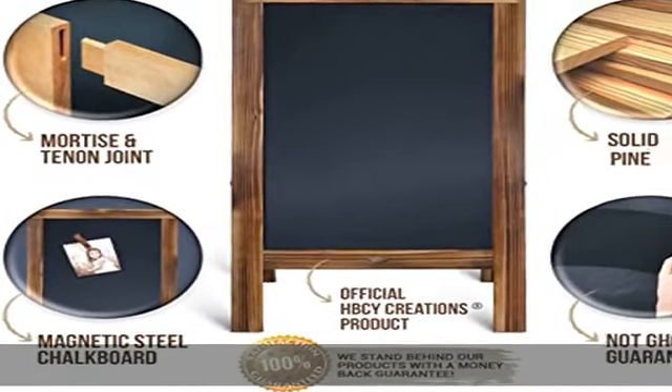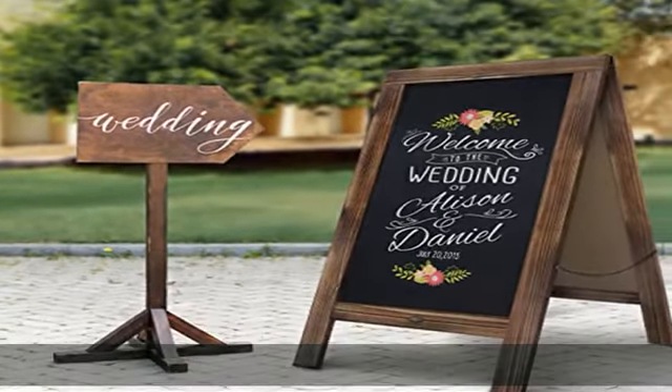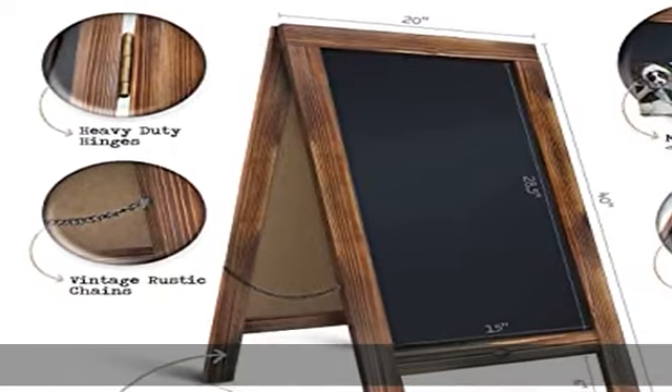Multipurpose use: you can use our easel chalkboard to write menus or advertise promotional messages outside your store, pub, or cafe. It is also perfect for wedding receptions, birthday parties, wedding showers, baby announcements, family gatherings, sales, and more.